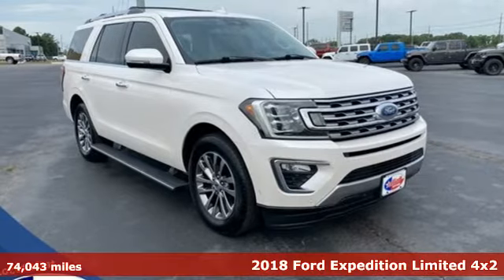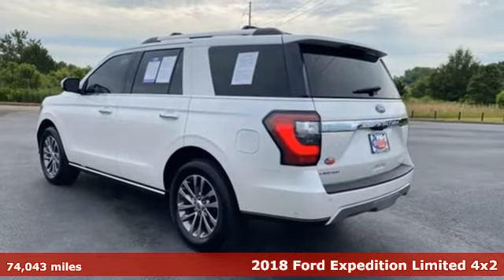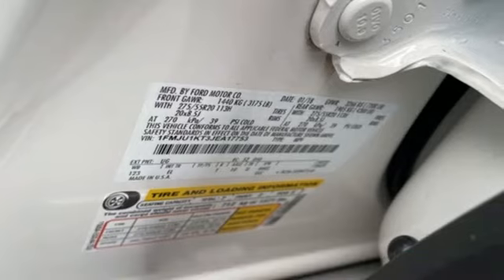Here's a 2018 Ford Expedition. This Expedition can handle a boatload of people and the boat too. And get ready for an impressive combination of features.